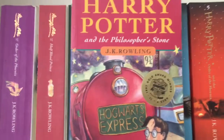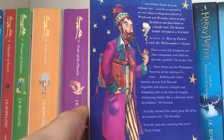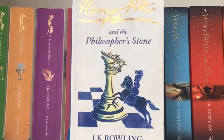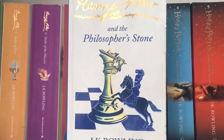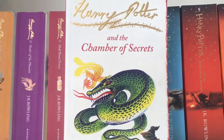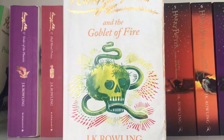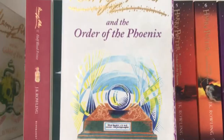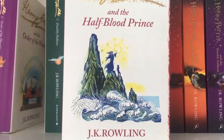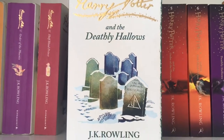In my first shelf, very much Harry Potter, we have Harry Potter and the Philosopher's Stone — this is one of the first prints; I know this because it's got the random wizard on the back, not Dumbledore. Then the signature editions of Harry Potter and the Philosopher's Stone, Chamber of Secrets, Prisoner of Azkaban, Goblet of Fire, Order of the Phoenix, Half-Blood Prince, and finally the Deathly Hallows.